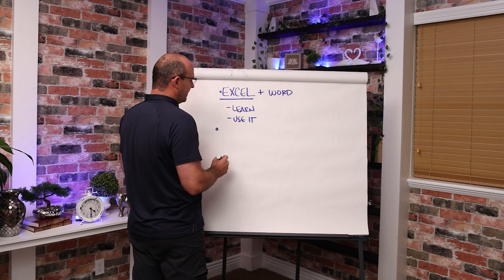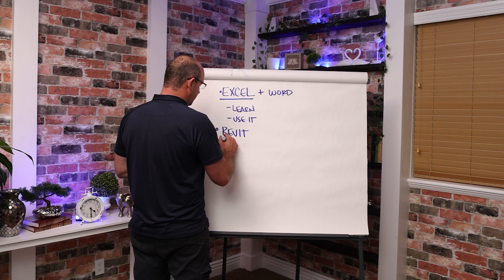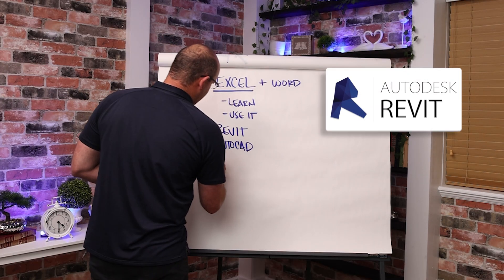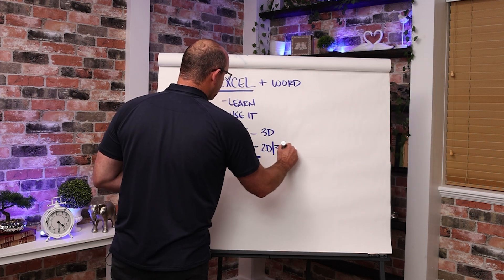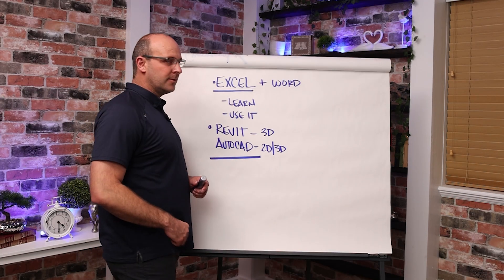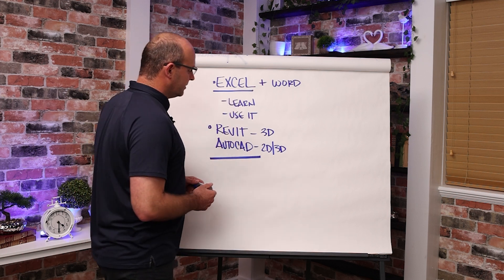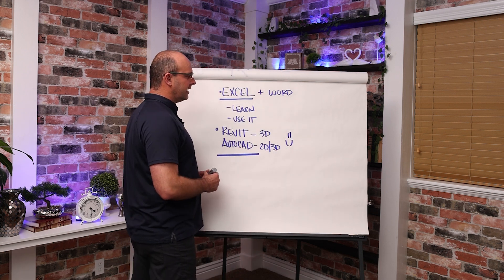Let me tell you some other ones that I thought were really helpful. These are two that literally framed the way I think: Revit and AutoCAD. Revit is 3D; AutoCAD is 2D and 3D. Using these to do sketches, primary control plans, and lift drawings was literally so formative. It helped me understand how to read drawings properly, how to create drawings, how to visualize in 3D, and how to understand coordinate geometry systems. Not all of you will be able to do this, but if you have the time to learn Revit or AutoCAD, do it.